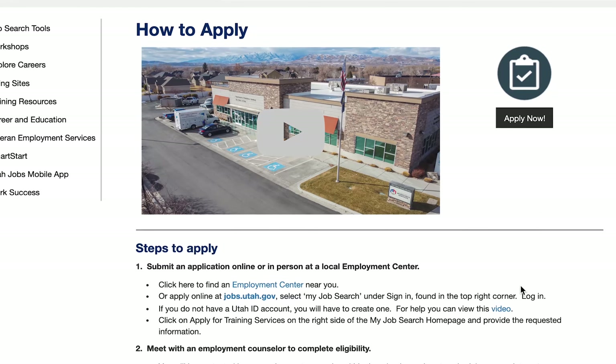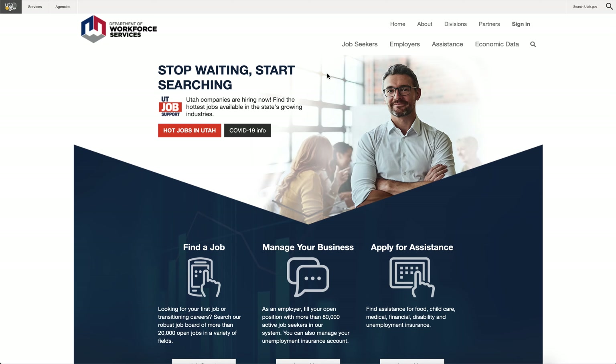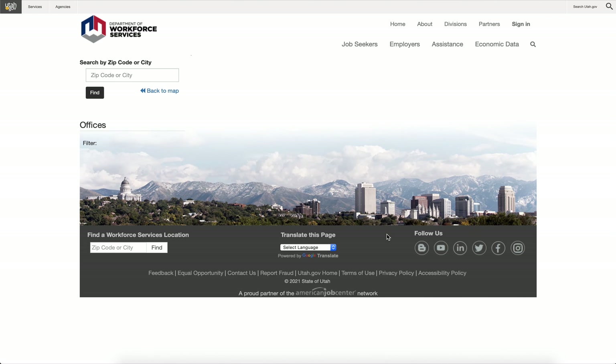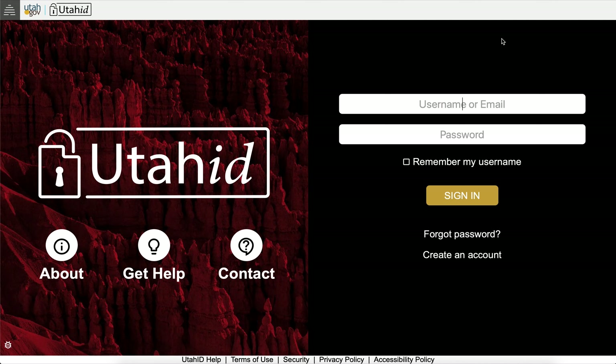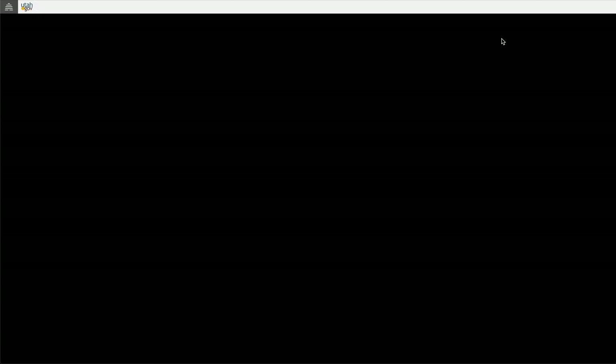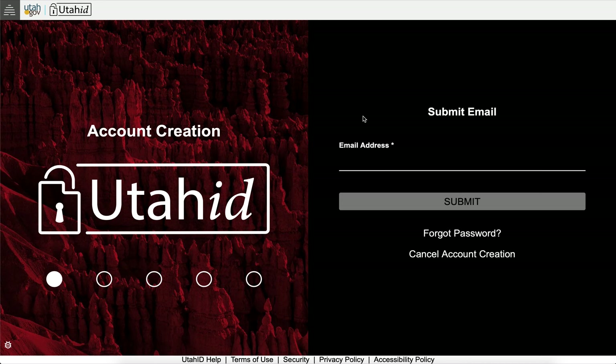It's easy to get started. Simply click on the Apply Now button on this page. For assistance, you can also visit the closest Workforce Services Employment Center — you can find all the locations on our website. If you don't already have a Utah ID, it's easy to create one. Go to jobs.utah.gov, click on Sign In in the upper right corner, then Create an Account. If you need help, view our Create an Account video on YouTube.